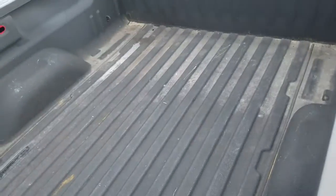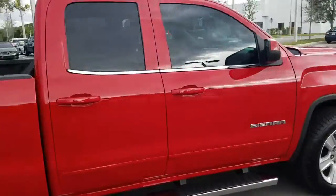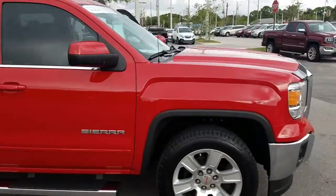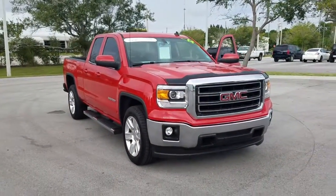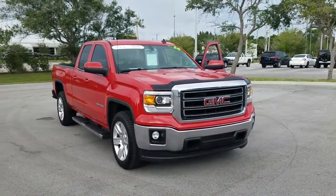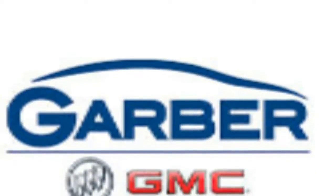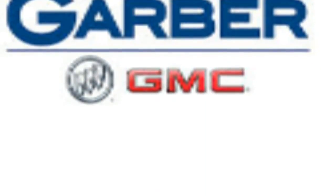And there's the bed. And there you have it — 2014 GMC Sierra 1500 SLE. Thank you.